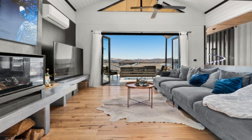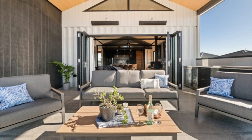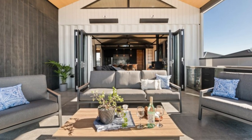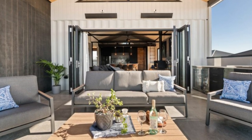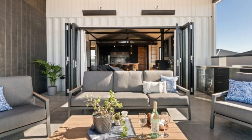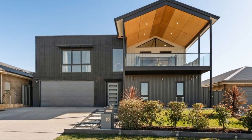The feature wall accommodates a fireplace to warm the house during colder months. There is also a flat screen TV and display shelves for house accessories. The beautiful four and a half meter ceilings in the living room flow out to a covered alfresco area where you can enjoy the captivating views of the mountains across Gugong.